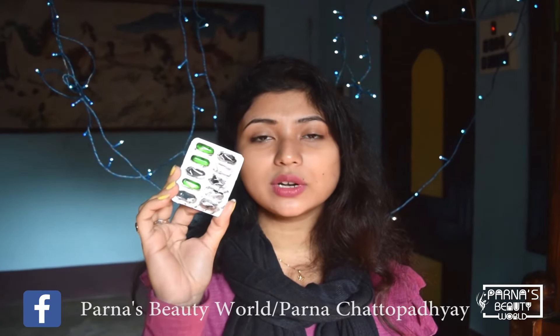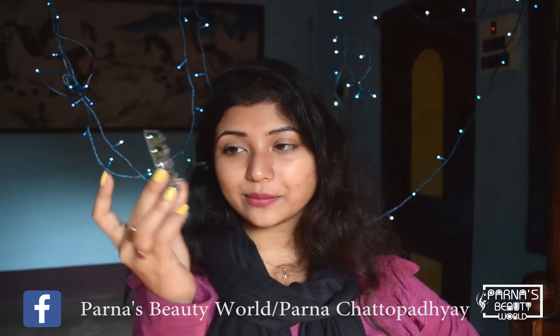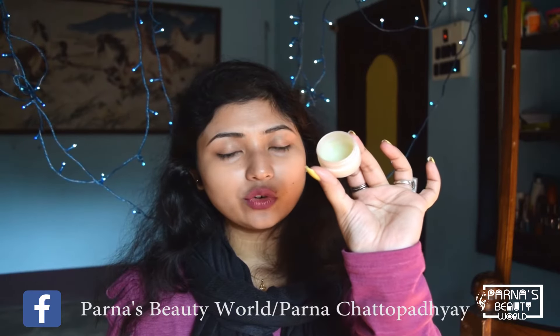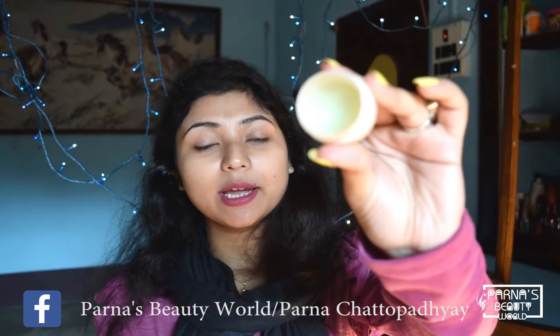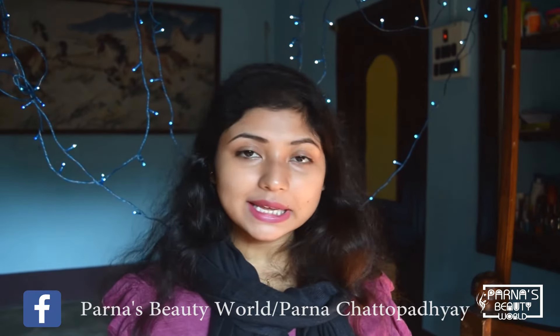The next product we need is vitamin E capsules. Vitamin E supports the cells around our eyes and helps in revitalizing the skin. For this eye cream, we need 2 vitamin E capsules. Now mix all these ingredients together and you will get a thick cream.